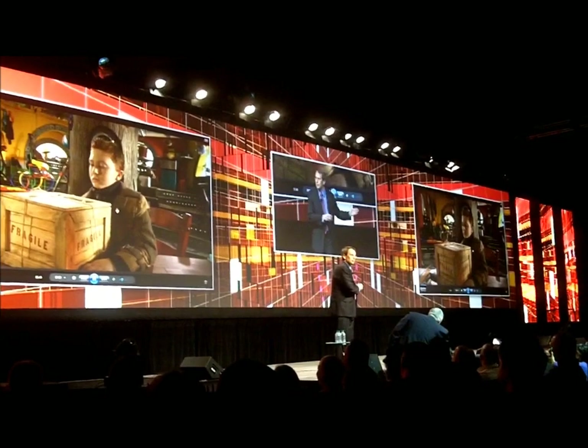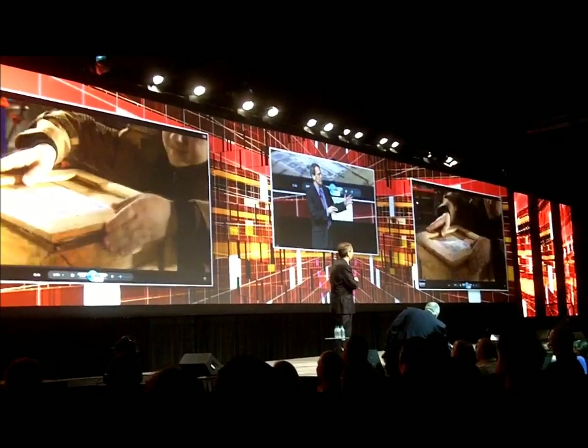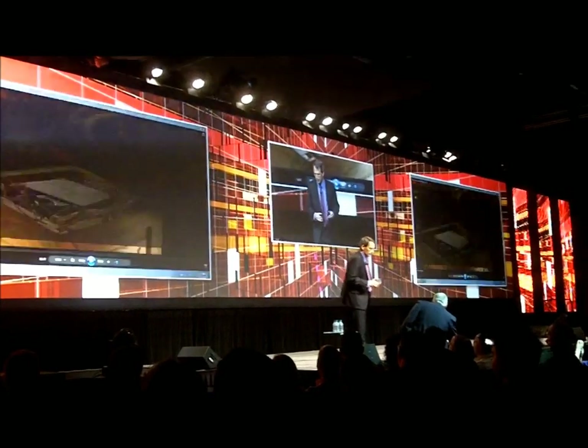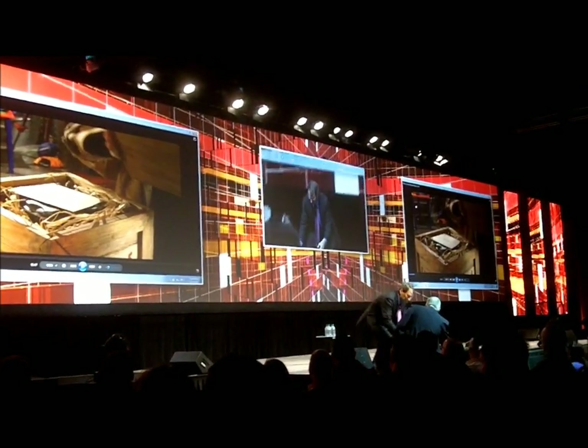Okay, so obviously what you saw there is high definition playback. You also saw that Windows is running just fine. So let's just take a look at this notebook for a second.